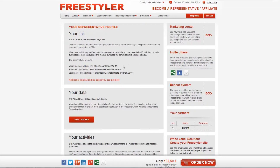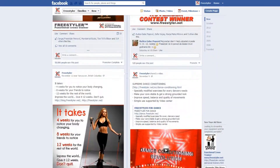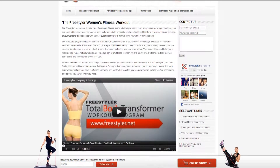Start promoting the Freestyler link you get upon registration on your website, your blog, on social media, in emails, etc., and use a wide spectrum of Freestyler marketing materials — videos, photos, banners, text links, articles, etc.